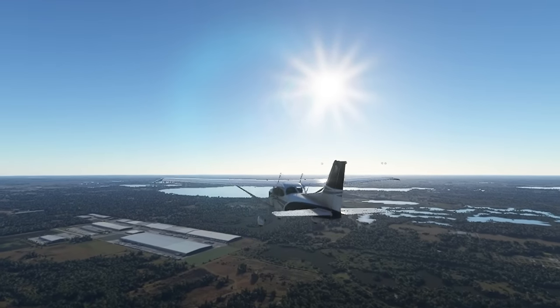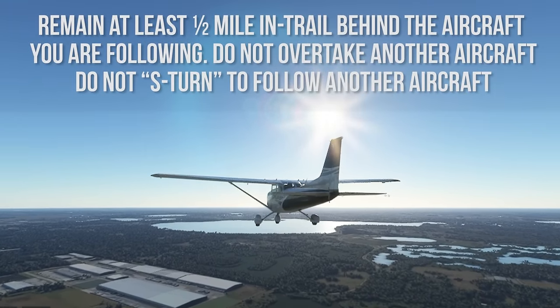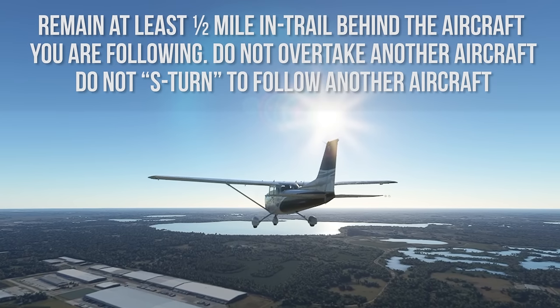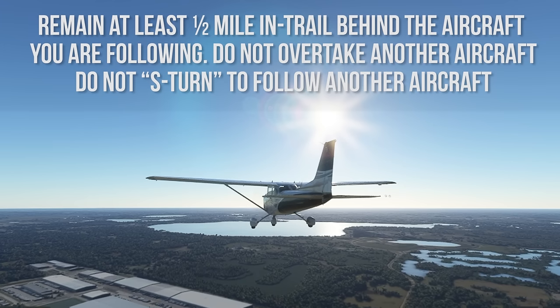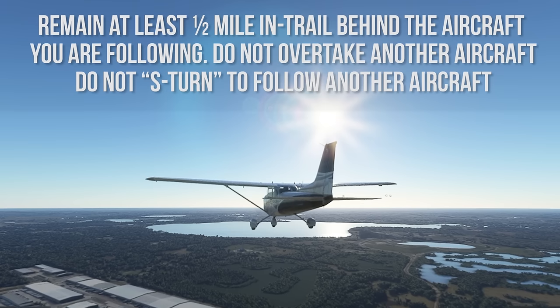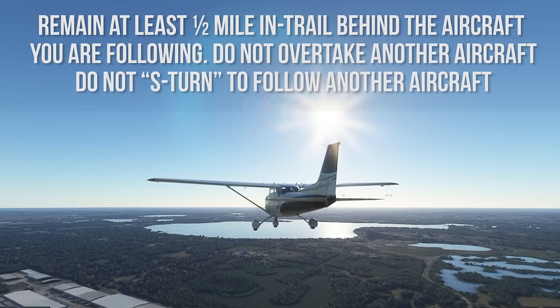If possible, follow an aircraft of similar type and speed. Remain at least one-half mile in trail behind the aircraft you are following. Do not overtake another aircraft and do not S-turn to follow another aircraft. If you are too fast, break off the procedure and proceed back to the starting point.